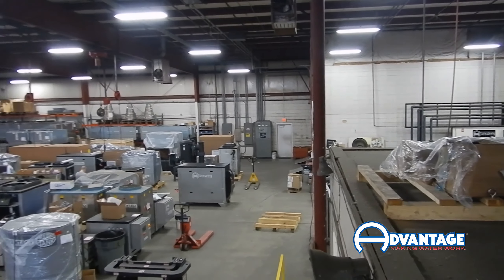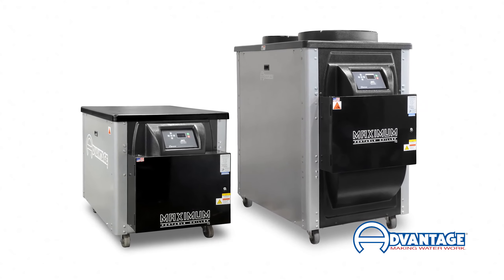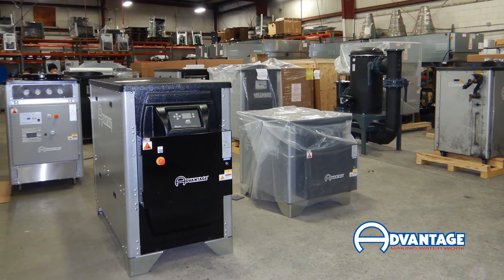Our facility includes three buildings with more than 100,000 square feet of manufacturing space. We're focused on industrial process cooling equipment and have knowledgeable application, product, and service specialists ready to discuss your needs.